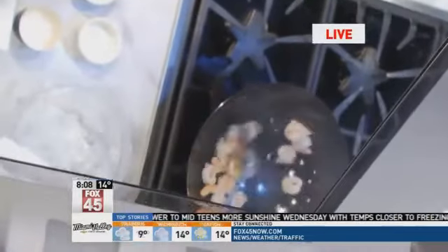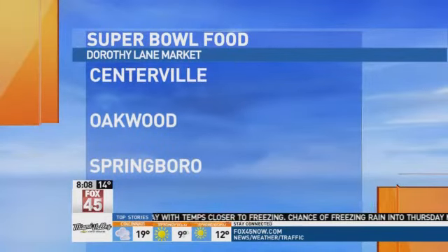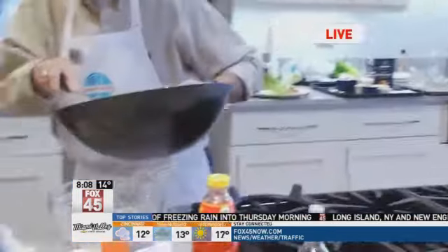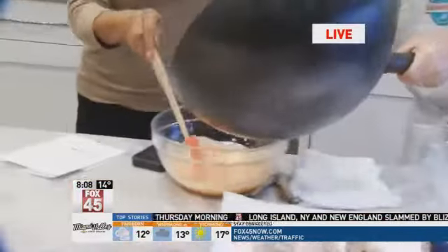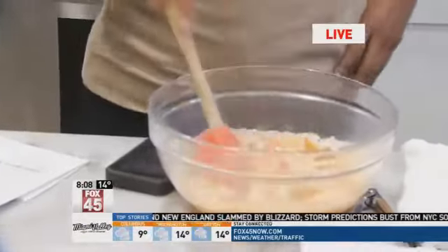Well, that looks good. If you want to make this Super Bowl dish, you can get all of the ingredients at any Dorothy Lane Market located in Centerville, Oakwood, or Springboro. We're going to be back at 8:50, and we're going to be making a different type of popcorn for you.